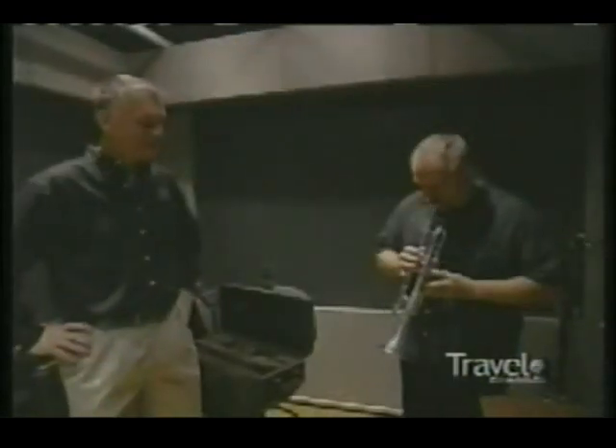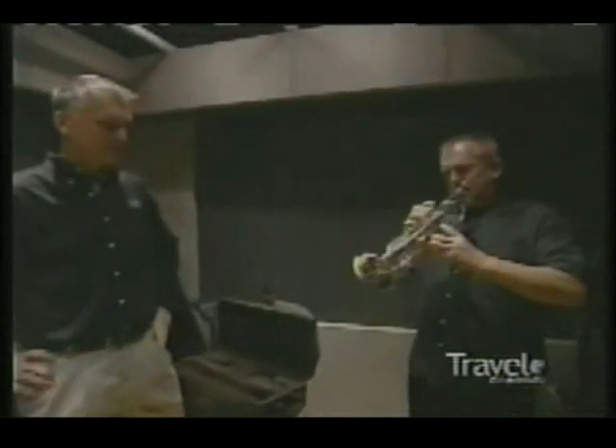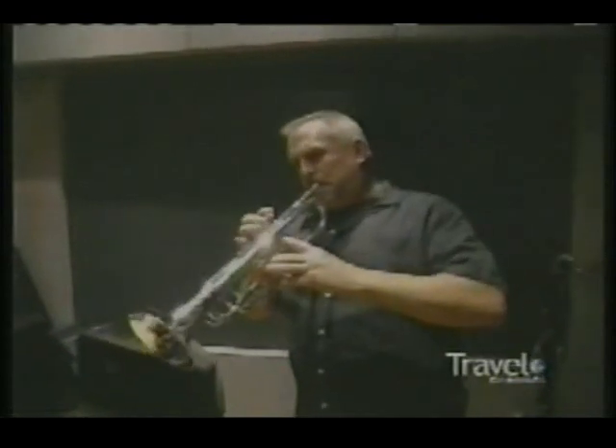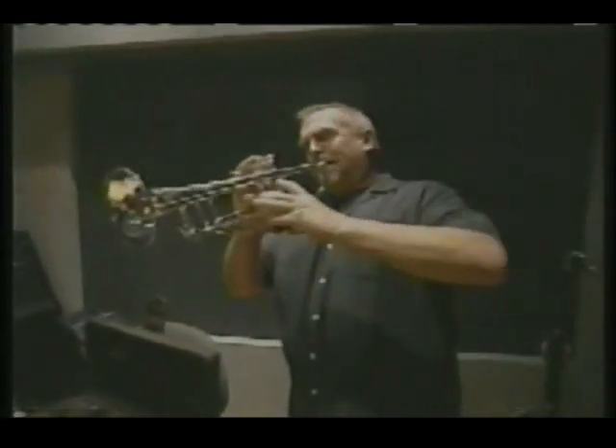There's a special trumpet here — the Bach Stradivarius, which is what was on display during the tour today. It reads 'Made in America, 2004' and has a personalized name engraved on it: John Ratzenberger. The host tries to see if he can still play, saying he's not sure if he still has his lip, but gives it a shot.